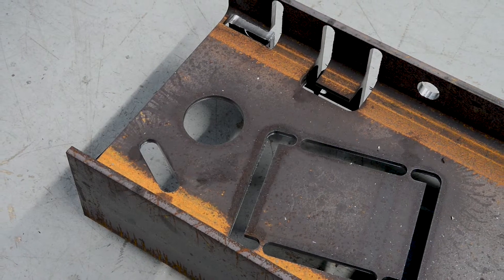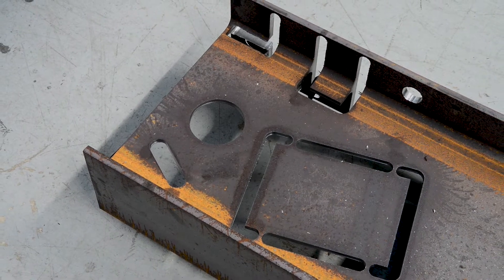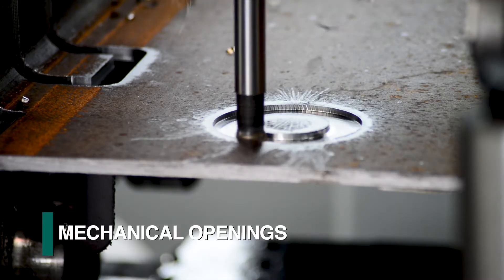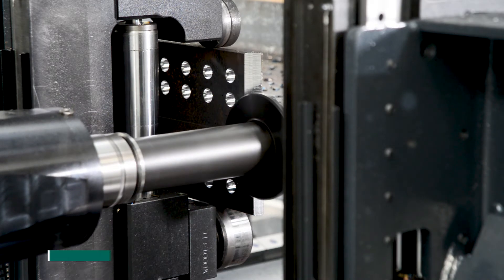A diverse assortment of milling routines is available to accommodate the traditional applications in structural steel. These processes such as coping, slotting, mechanical openings, rat holes, and weld prep can occur in multiple surfaces simultaneously.